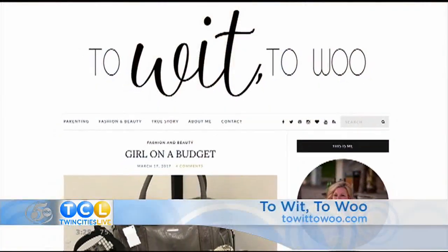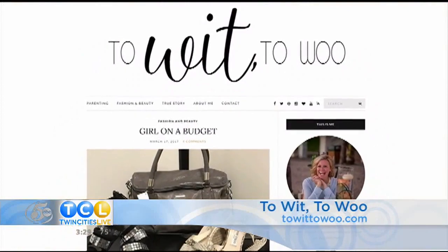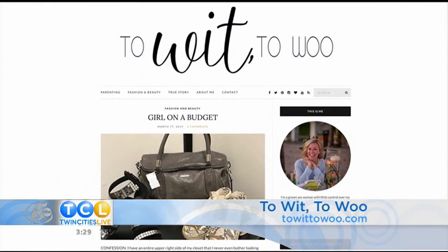We posted links to shop for these kimonos on our website at twincitieslive.com. You'll also find a link to Amy's blog — it's called To Wit, To Woo. She dishes on fashion, beauty, and her takes on parenting will make you LOL. Still to come, Wyatt's.